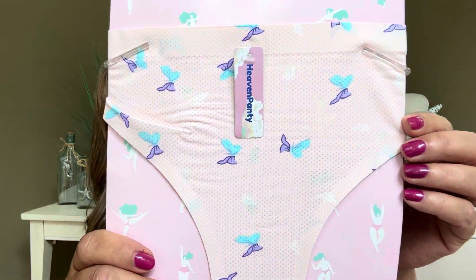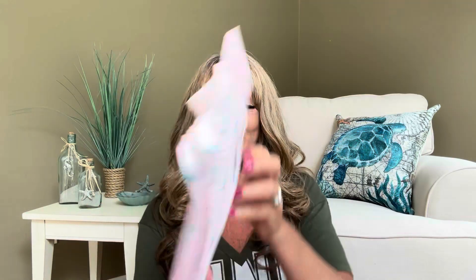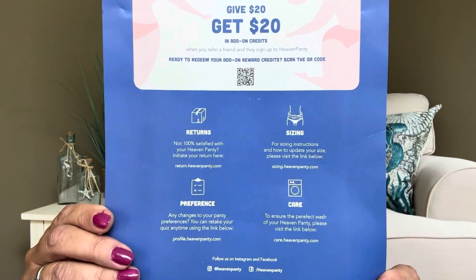These are the panties — if you look really close, there are some teal and purple butterflies on there. These are adorable and totally up my alley. It does come on a little cardboard sheet, and you can see the back side. The cardboard does say 'give 20, get 20,' so I believe they still have that promotion going on. It also has information about returns, sizing, preference, and care tips.